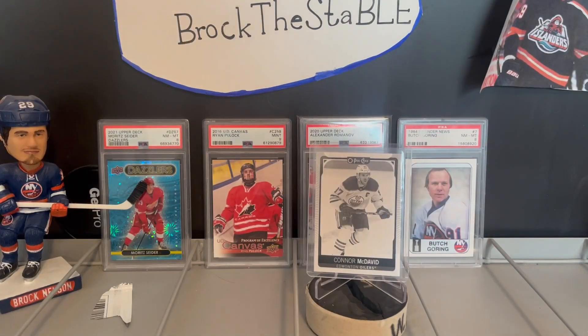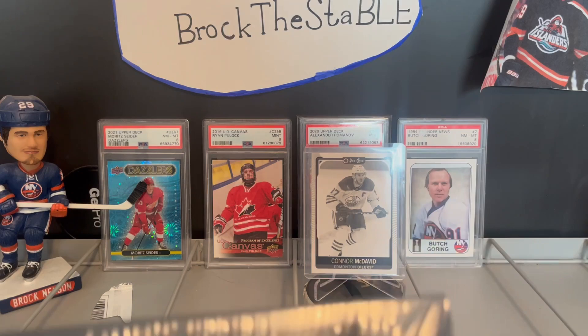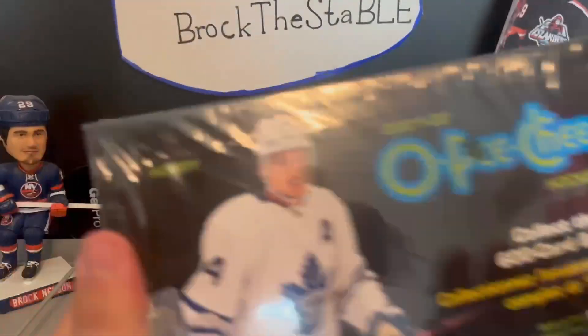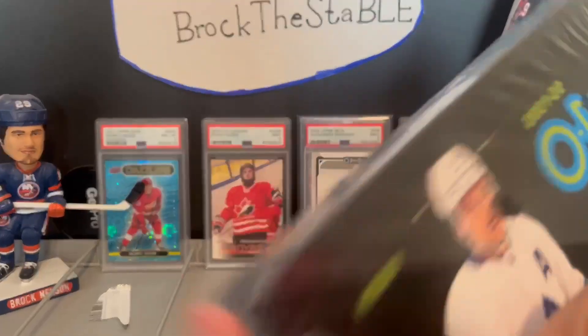Box one was a massive success. We already made back a nice chunk of change — that McDavid goes for anywhere from 60 to 80, considering the case cost 400. There's a chance that could also be the case hit of the box, and we opened it already on the first hobby box, which would be really funny, but I wouldn't complain.